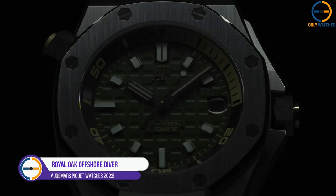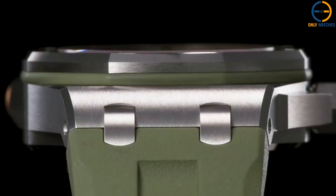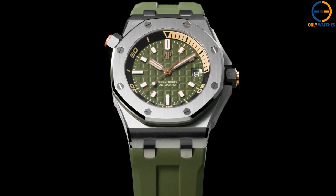Number 2: Audemars Piguet Royal Oak Offshore Diver Collection. There is a new design, a new mechanism, improved detailing, and removable straps to expect from the redesigned Royal Oak Offshore Diver Collection. The diver, a mainstay in the AP lineup and a constant source of pride for the brand, has been extensively updated for 2021.